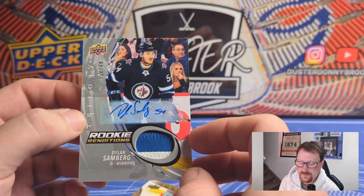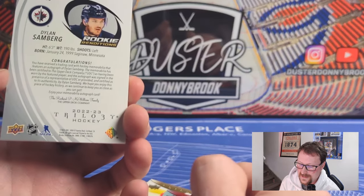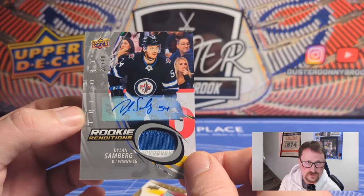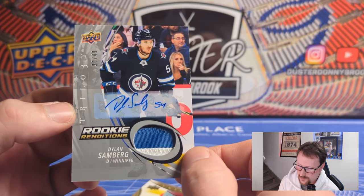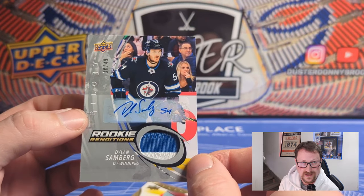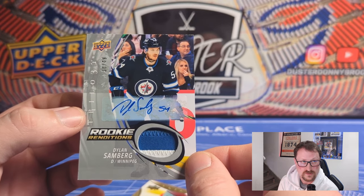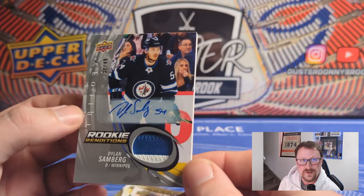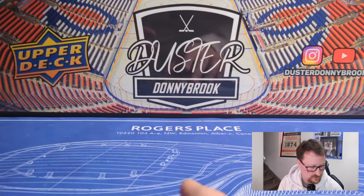Solid defenseman for Winnipeg. Not a lot of flash, but one of the better rookies — he plays full time on the team, not bouncing back and forth in the minors. Too bad it's on the sticker, but we'll take a patch auto or rookie patch auto any day of the week. Good box! Admittedly this is better than my first box, but I'll show you the hits from the first box, which I'm also giving away. Whoever wins this box, you're winning a nicer box.